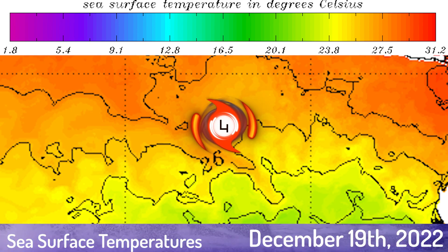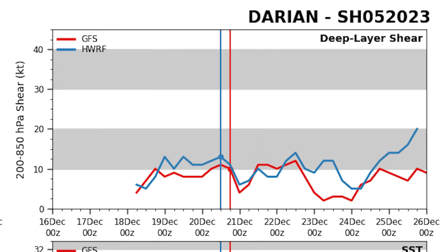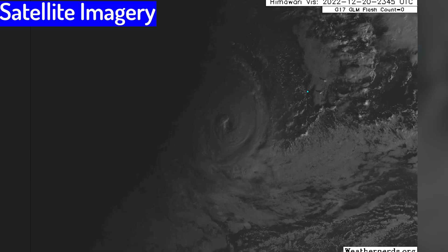As far as I can see, sea surface temperatures are about 28 degrees at least, with the multi-model diagnostics. This system is pretty much peaking right about now. Deep layer shear still remains around the 10-knot mark, sea surface temperatures remain relatively favourable around 26, and mid-level relative humidity is not exactly favourable for this system.